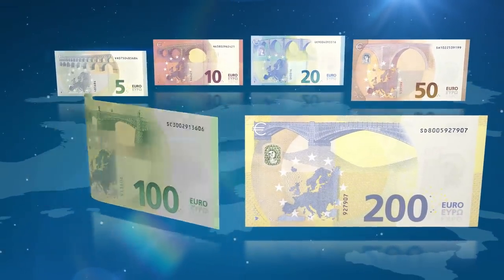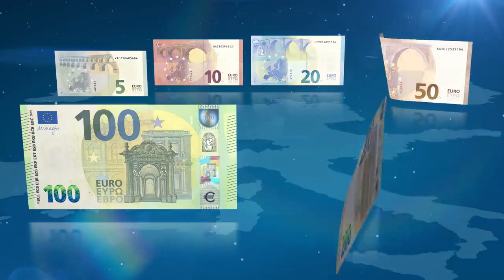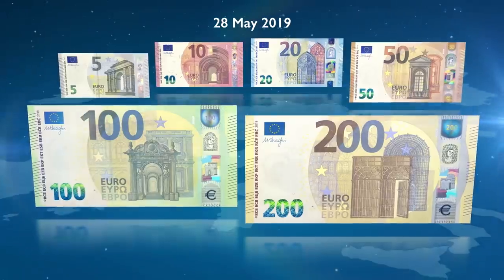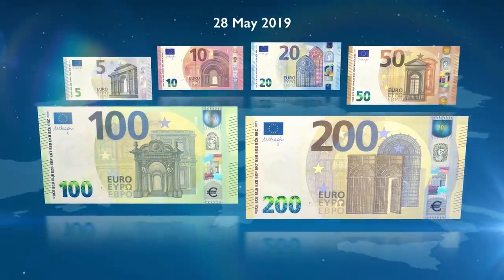The new 100 and 200 Euro, in circulation as of the 28th of May 2019. The Euro, our money.